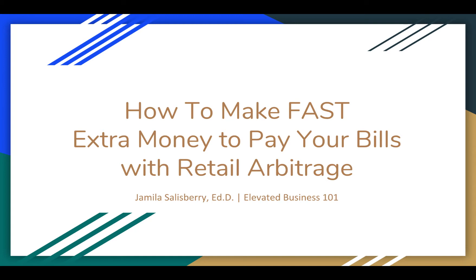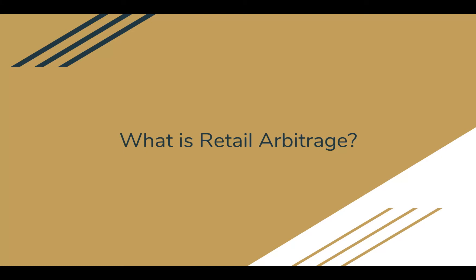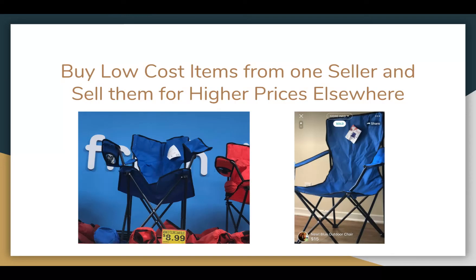First we probably need to answer the question: what in the world is retail arbitrage? This is a term that I recently learned, even though I was probably doing this before I heard the term — and people do this all the time. Essentially, retail arbitrage is where you purchase a product for one price — definitely a lower price — and then you sell it for a higher price elsewhere. Buy low-cost items from one seller and then sell them for higher prices elsewhere. You can see here an example of an item that I purchased on the left for $8.99 and then I sold it somewhere else on the right for $15. And that is retail arbitrage.